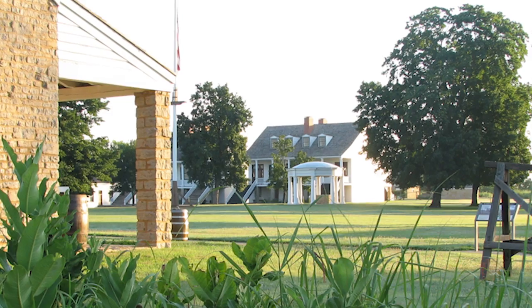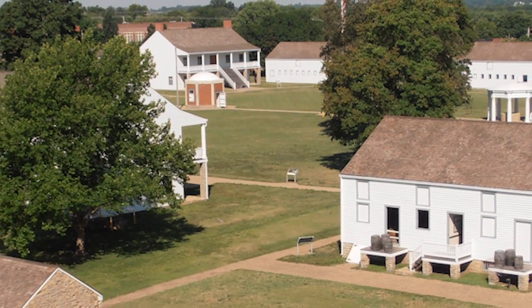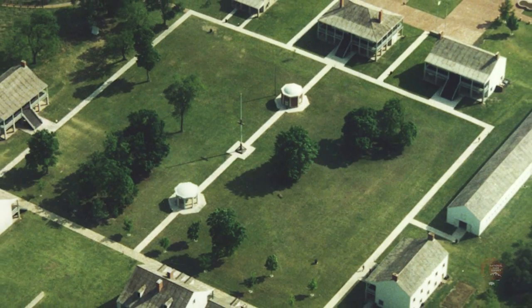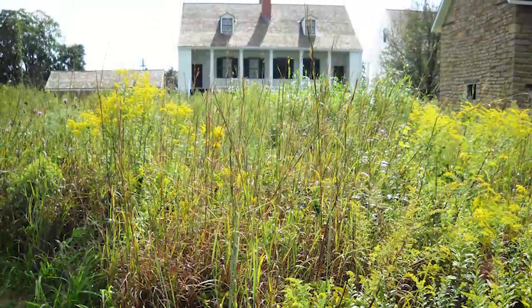I remember the very first time in 1980 when I saw Fort Scott National Historic Site, and I was absolutely amazed at all the buildings and the fact that it seemed to just pop right out of the prairie. It was pretty special then, and it's pretty special now.